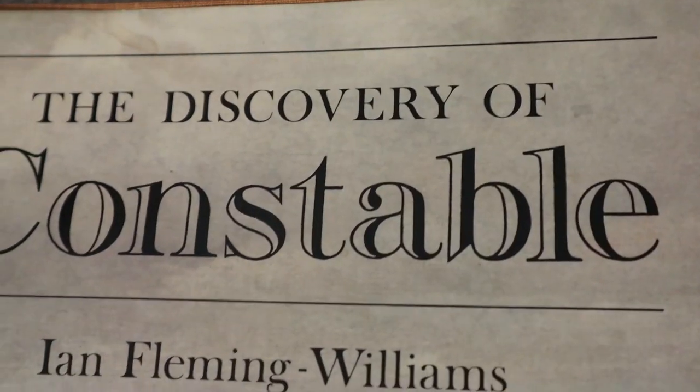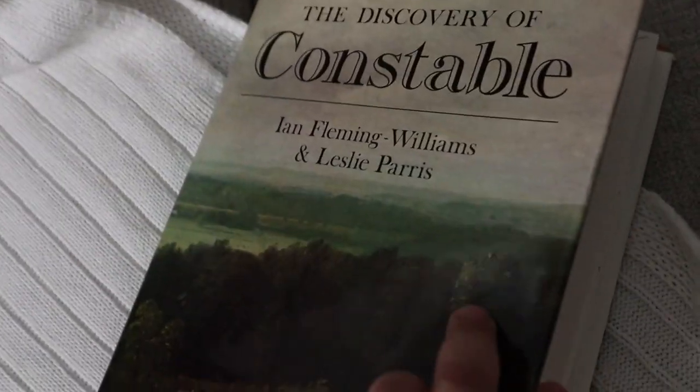Next up are some books — I thought these would be perfect coffee table books. This one's called The Discovery of Constable. I really love the book jacket — the lettering is beautiful and the green hues are perfect for either downstairs or upstairs in my living room. It has a retro kind of feel and I really love the pictures in it. John Constable was a great English landscape painter and I love landscapes, so this is a great book to dive into but also to have on a coffee table to peruse. I want to say this one was $2.99, which is technically considered a vintage book, so really happy about that.